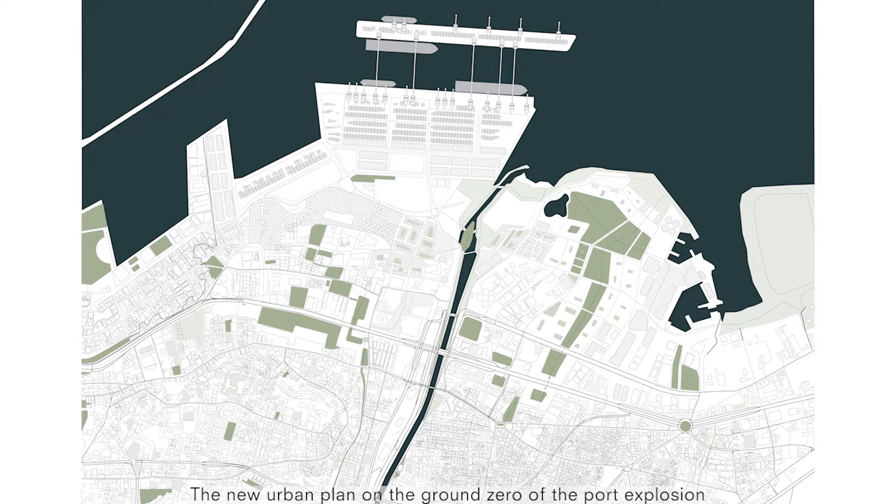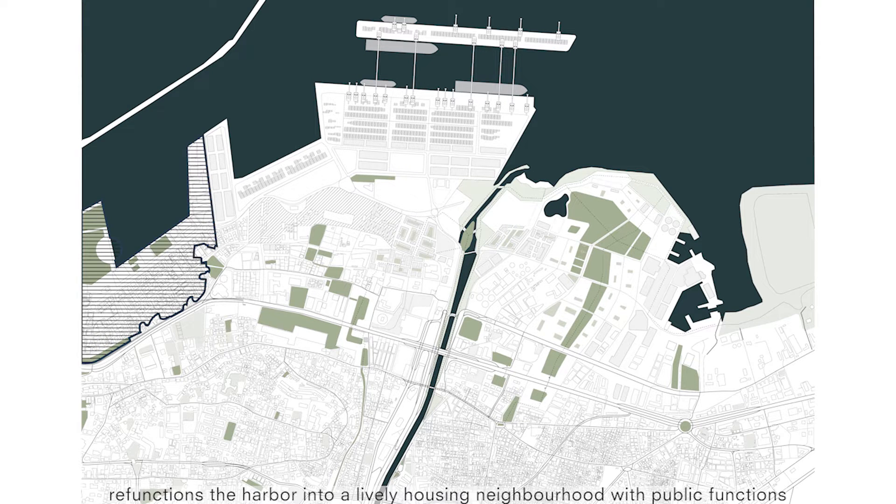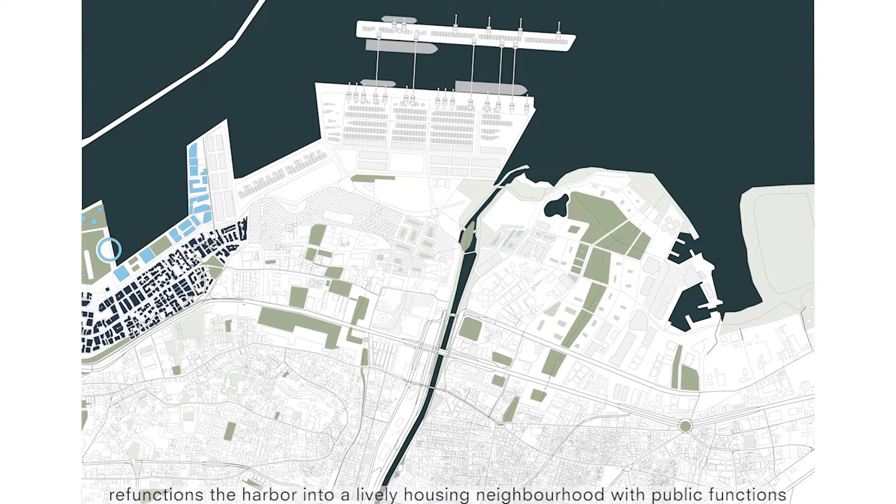The new urban plan on the ground zero of the port explosion refunctions the harbour into a lively housing neighbourhood with public functions. Resultantly, the functions need to be relocated.